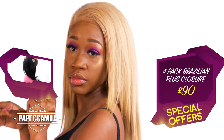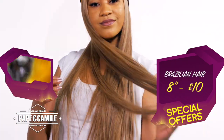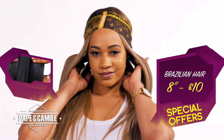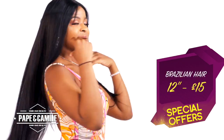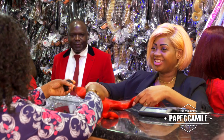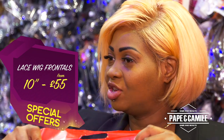4-pack Brazilian Plus closure for £90. Special offer Brazilian hair: 8 inches for £10, 10 inches for £12, 12 inches for £15. Lace wig frontal 10 inches starts from just £55.